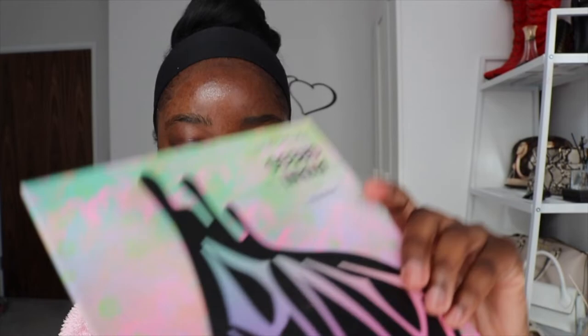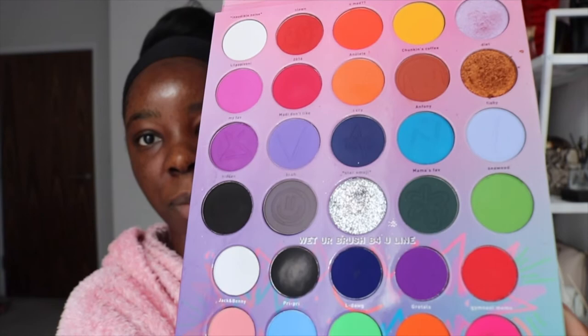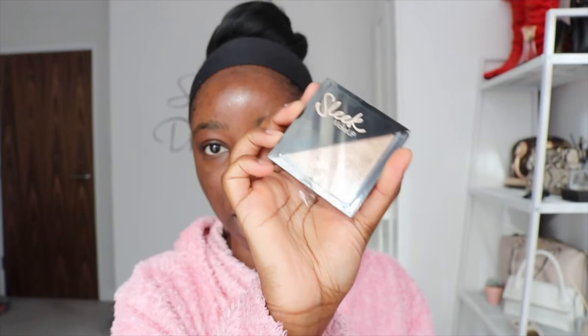For eyeshadow I'm going to be using the Morphe Avani Gregg palette — I saw it online on sale so I bought it. The colors are really fun and the pigmentation is actually really strong, which is great. Last but not least I'll be using the Fenty Beauty bronzer and a sleek makeup highlighter — lots of bronzy, neutral tones to go with my outfit.